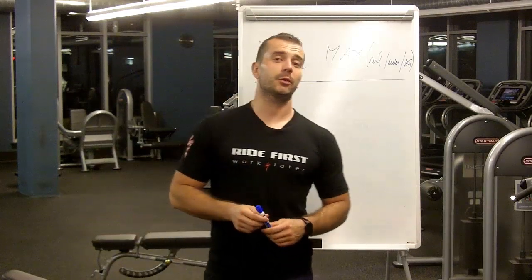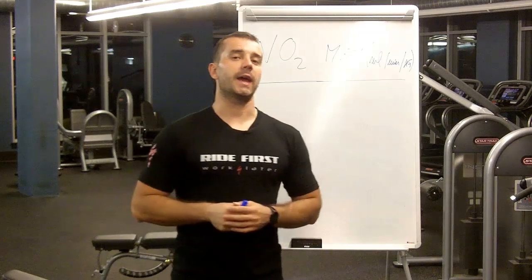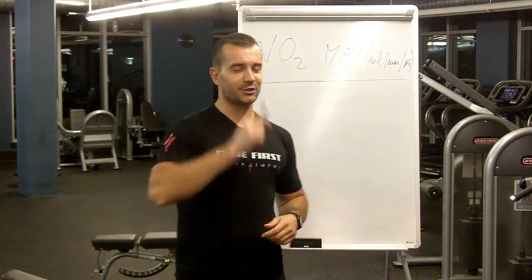Hey guys, this is Amir from BikeLikeItPro.com and in today's video we're going to cover VO2max — what it is, why it's important for your cycling performance, and what to do to improve it. Let's check it out.